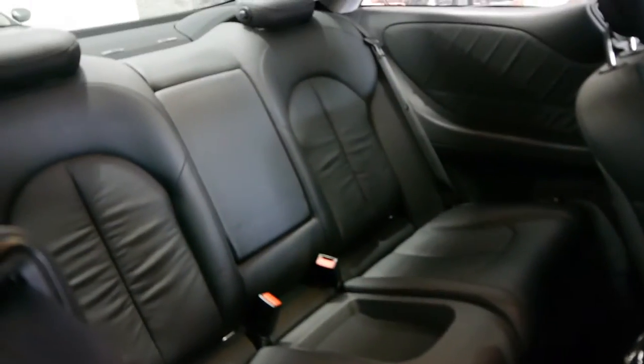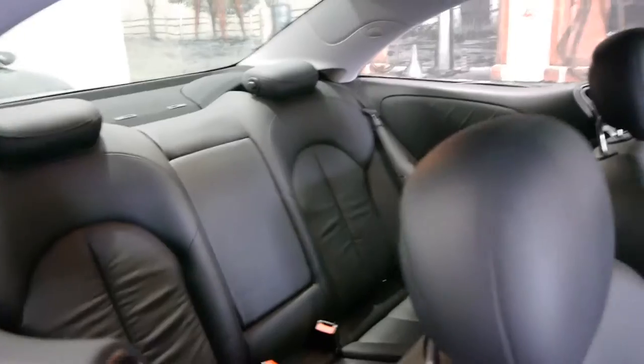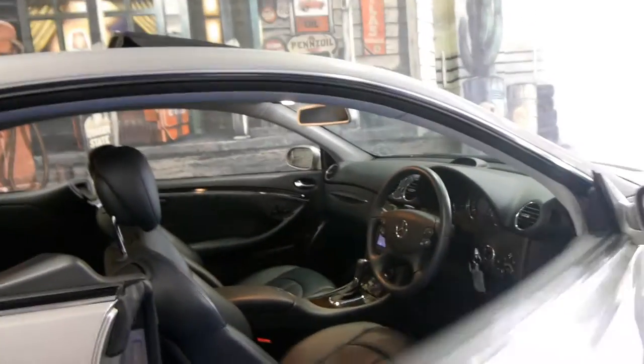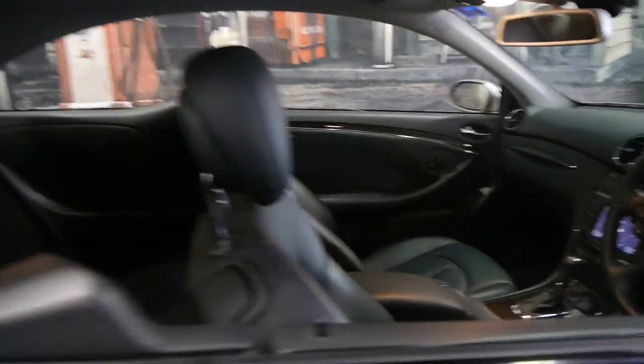So you've still got plenty of room in the back. This car does have a sunroof, and it's one of the traditional Mercedes coupe models in that it is pillarless — there's no centre pillar here, like the oldest CLKs.